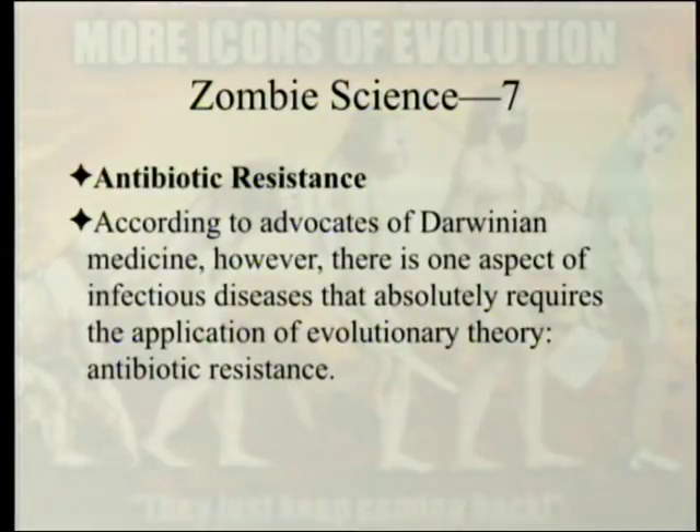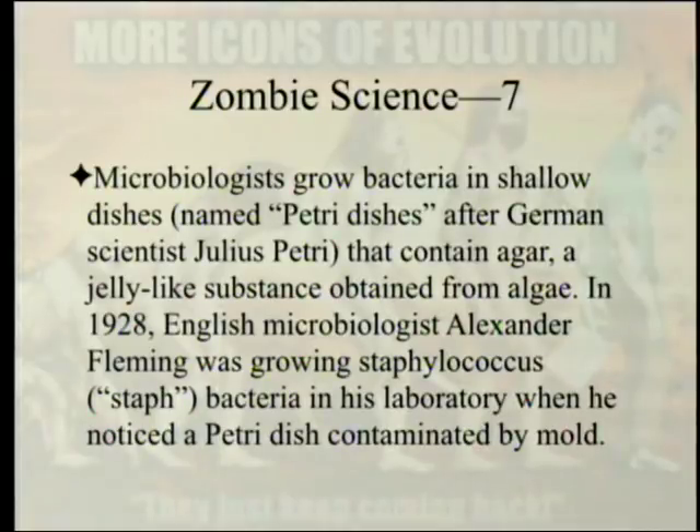Antibiotic resistance. According to advocates of Darwinian medicine, there is one aspect of infectious disease that absolutely requires the application of evolutionary theory: antibiotic resistance. Microbiologists grow bacteria in shallow dishes named petri dishes, after German scientist Julius Petri, that contain agar — a jelly-like substance obtained from algae.